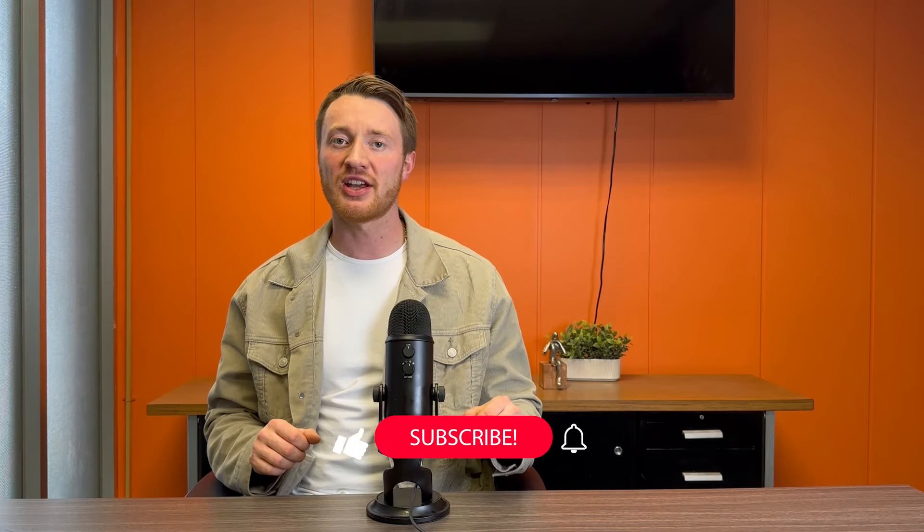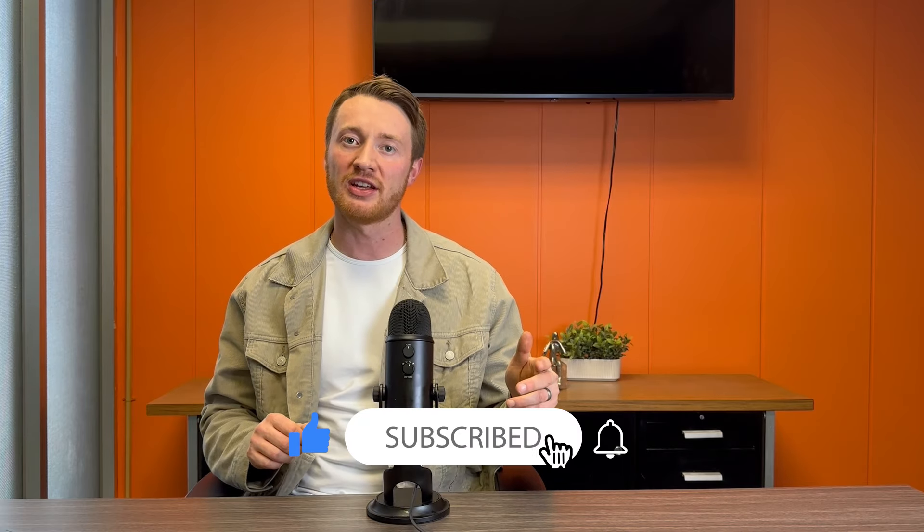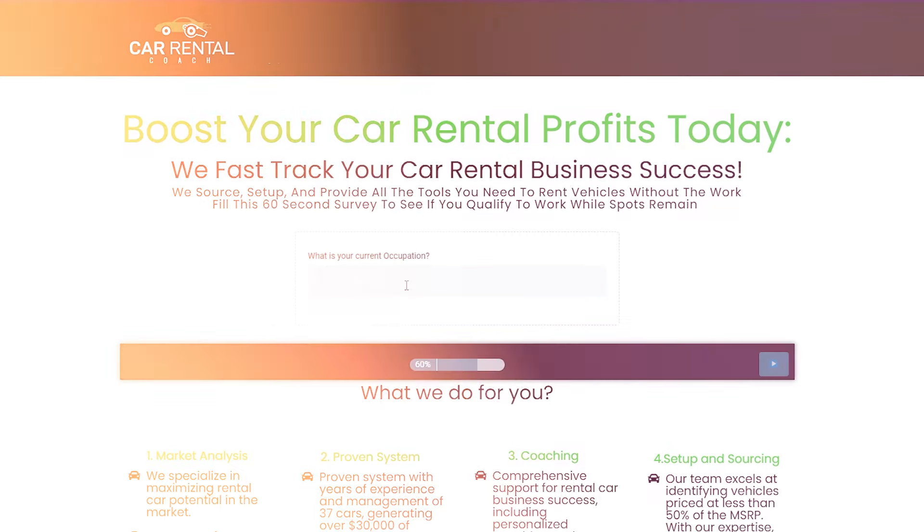George Madden here with Car Rental Coach. If today's your first time visiting the channel, make sure you click the little notification bell to make sure you're subscribed to our new videos and you don't miss a thing. And if you're interested in putting your car rental business on a fast track to success, you can go to carrentalcoach.com, fill out a quick 60-second survey and see if you're qualified to work with us.